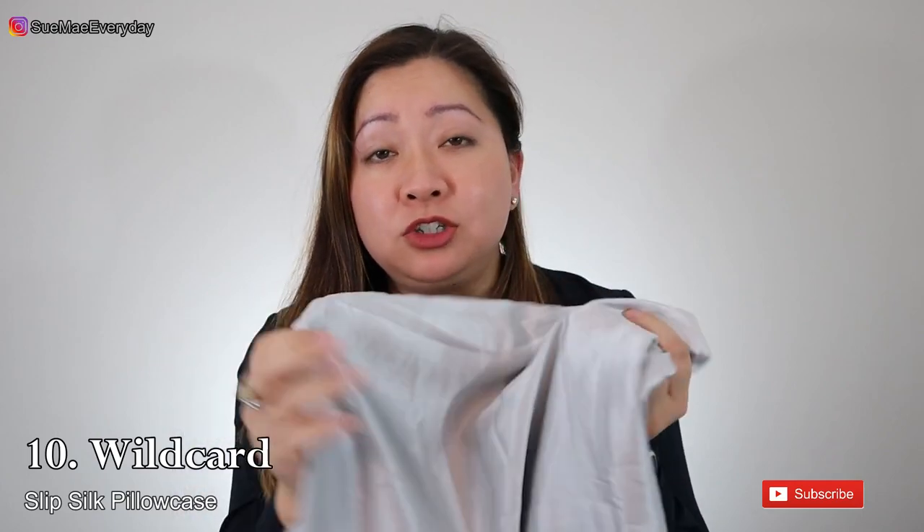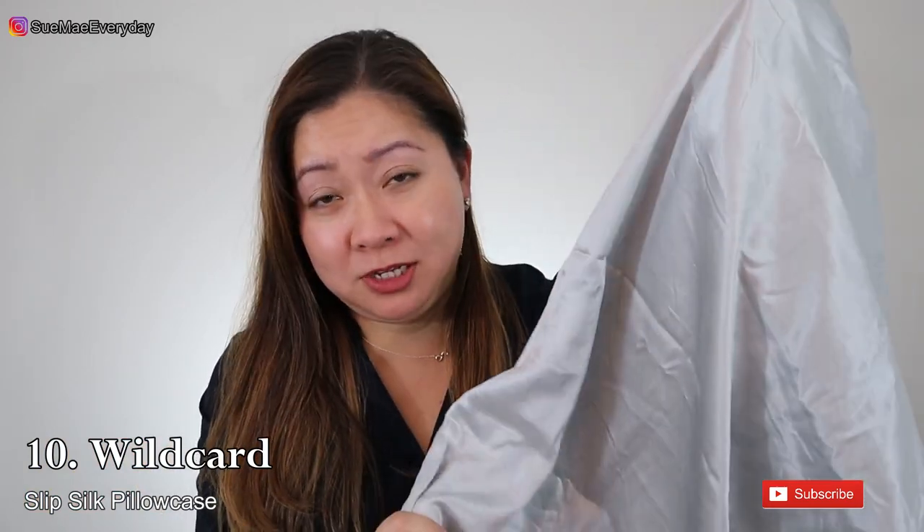My wild card is the Slip silk pillowcase. It's so soft and luxurious and has so many benefits — I've already seen improvements for my hair, skin, and face. It's definitely an indulgence, but if you're looking for a gift or something a little extra for yourself, I would absolutely go with the silk pillowcase.